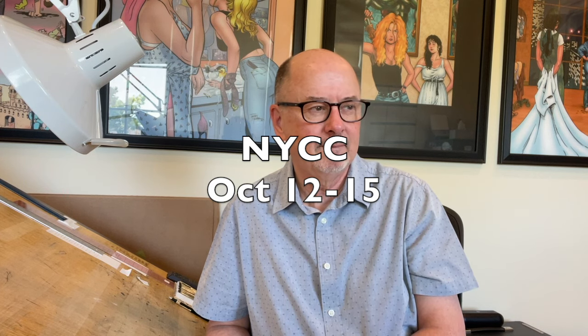Then we'll finish the year at New York Comic Con the second weekend in October — I think it's the 12th through the 15th. Come see us. We'll be in Artist Alley, where the real convention is. The upstairs is like a shopping mall, but there are some big publishers up there too, like Dark Horse and Image.